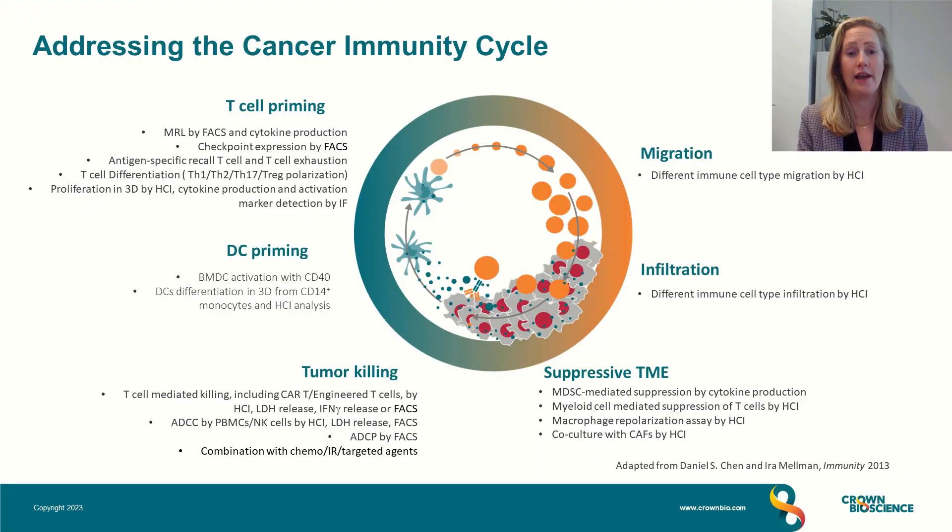Maybe we can kick things off with a recap question: why is the cancer immunity cycle relevant to the development of cancer therapeutics? So Hara, maybe you can lead this one. The first line of treatment or standard of care that we have been using for a long time is not always a solution for each indication or for each patient.